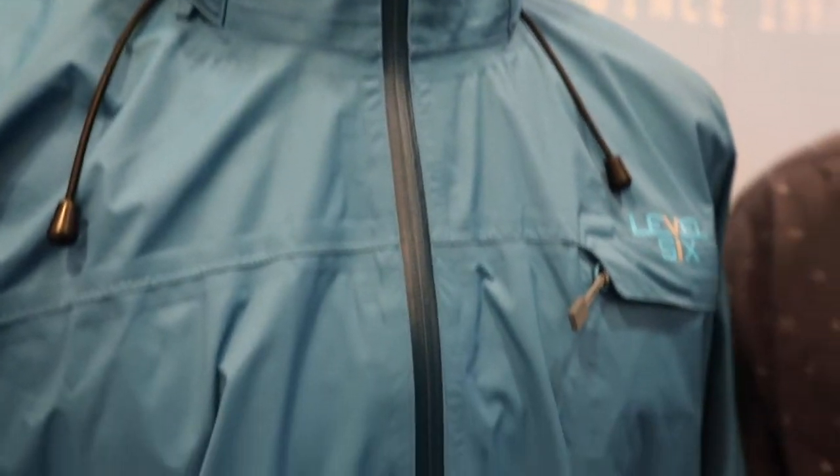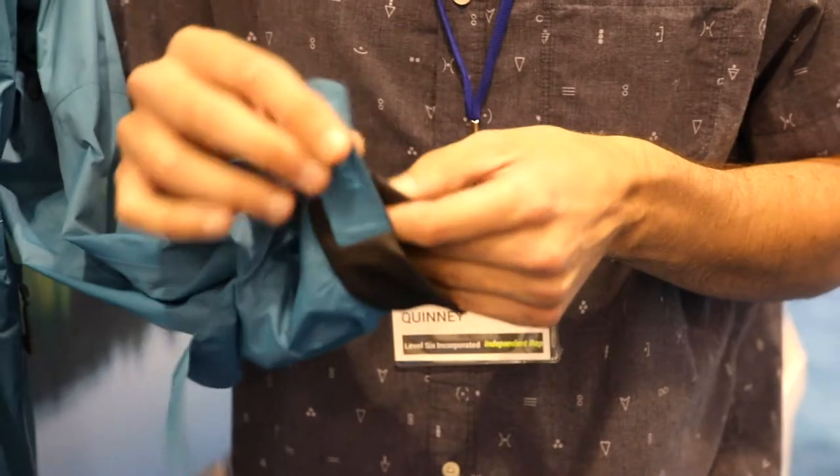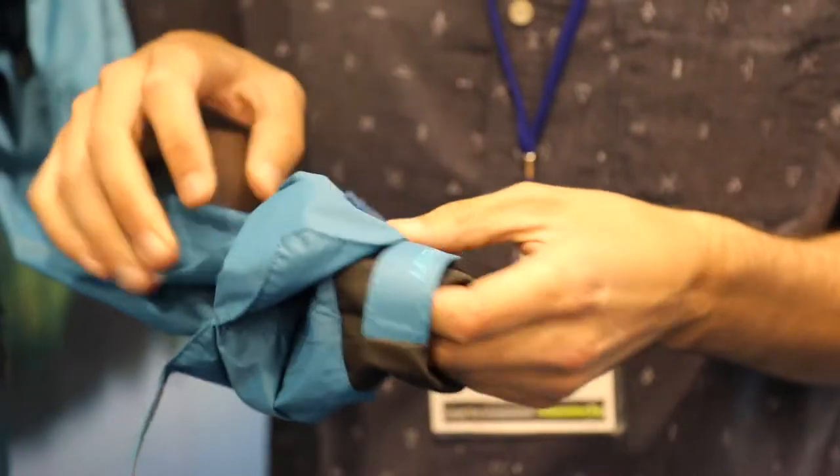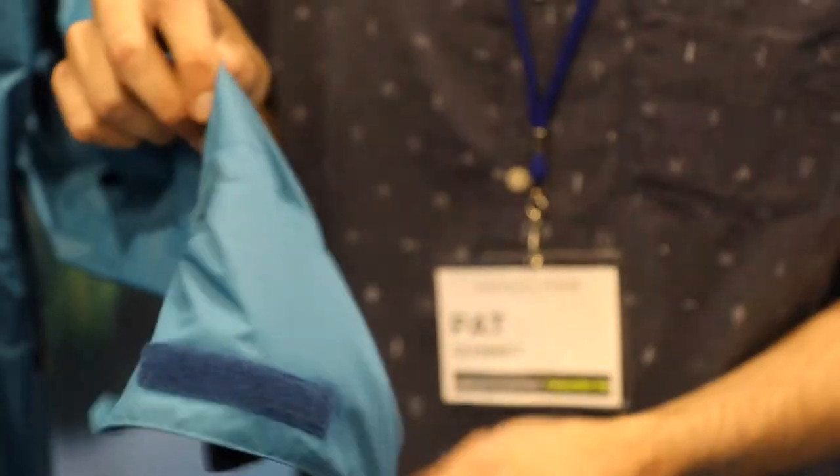Something to highlight is our new inner cuff system. We have a double cuff system — this will keep all the drip out of your cuffs and out of your sleeve as you're paddling, with an over cuff as well.